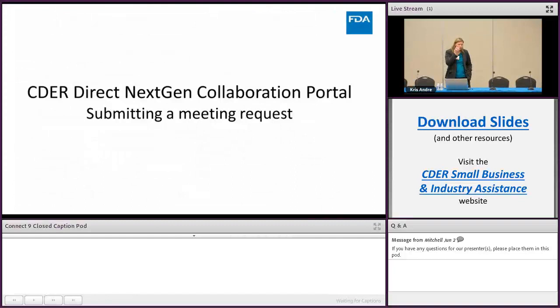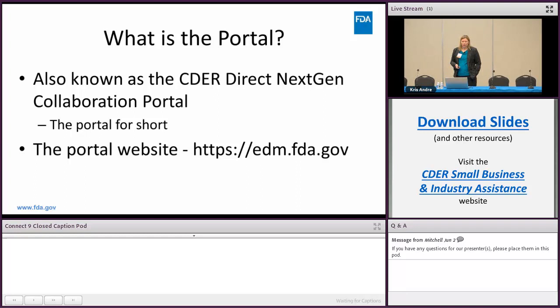The next topic is the CDER Direct Next-Gen Collaboration Portal — quite a mouthful — and how you actually submit a meeting request to the FDA for a pre-ANDA meeting. This is new beginning with GDUFA 2, and everyone calls it 'the portal' for short, which is what I'll call it from now on.